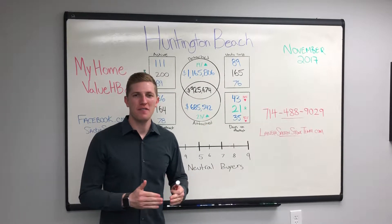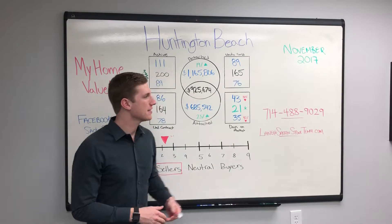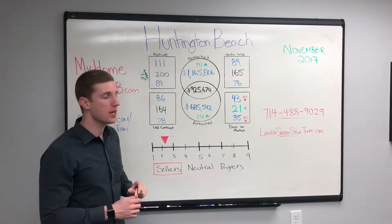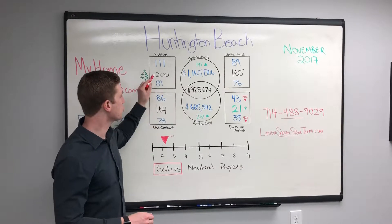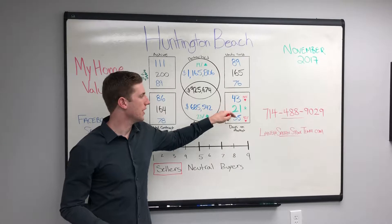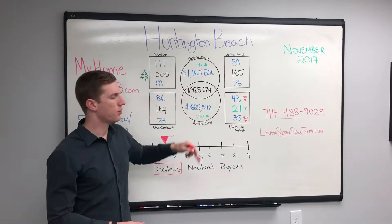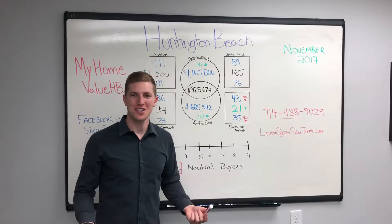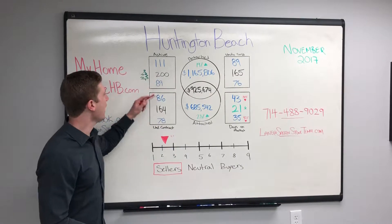Now you remember on the videos that we've shot in the past, we have it separated between detached and attached homes. We also have in the middle here totals and then days on the market — this one with the asterisks we'll go over a little bit later — and for prices, an average price between detached and attached homes. So let's get to the numbers really quickly.